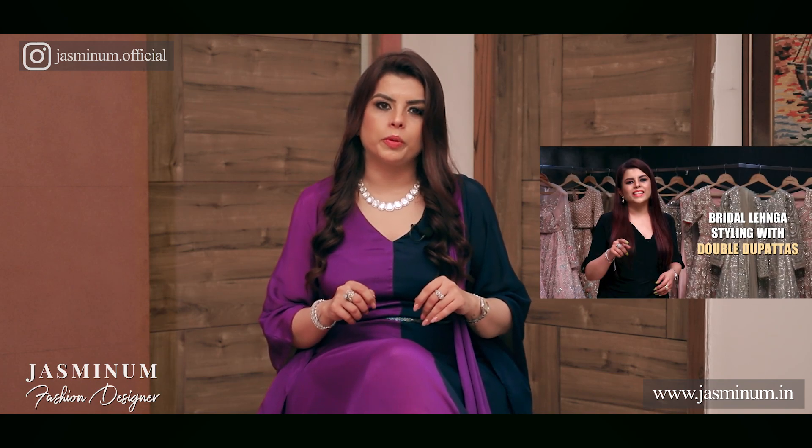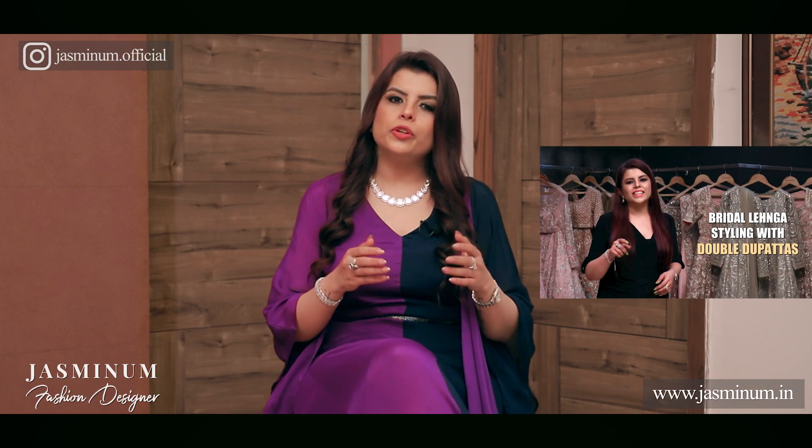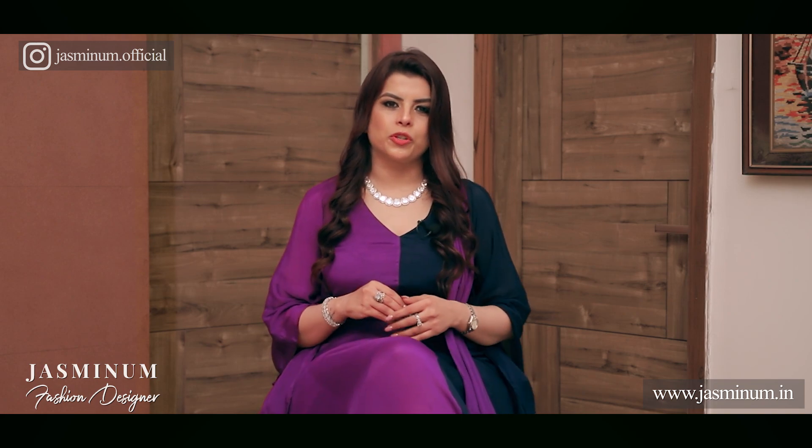In fact, there is a full-fledged video about double dupatta draping on my channel — you can watch that as well if you wish to. Do let me know in the comments below which of these tips you found most useful, and do share this video too. Thank you so much for watching.